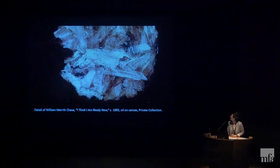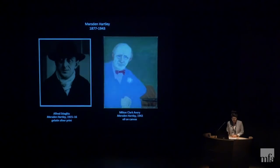We're going to start with Marsden Hartley. Marsden Hartley was born in Lewiston, Maine in 1877, and after living and working in Cleveland, New York, Paris, Berlin, Santa Fe, Mexico City, and visiting still other places throughout North America and Europe, he returned to Maine, where he died in 1943. Here we're seeing a Stieglitz portrait of Hartley from early in his career, and then a painting done by Milton Avery in the last year of his life.